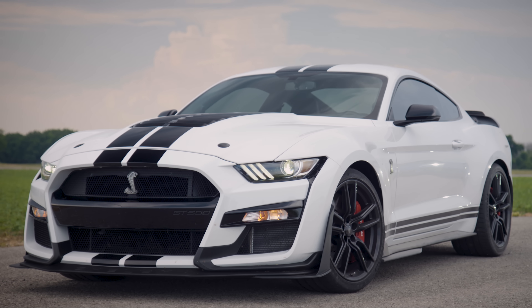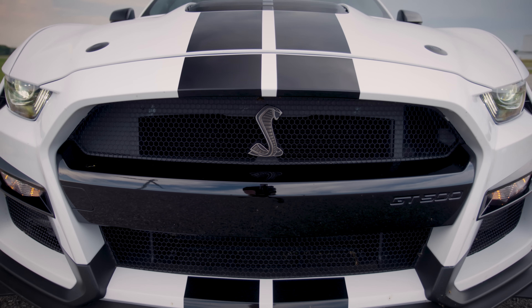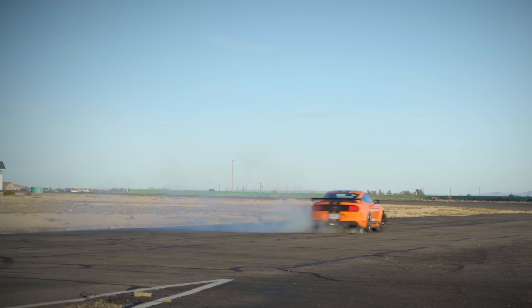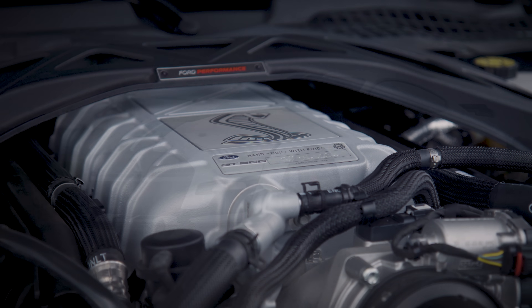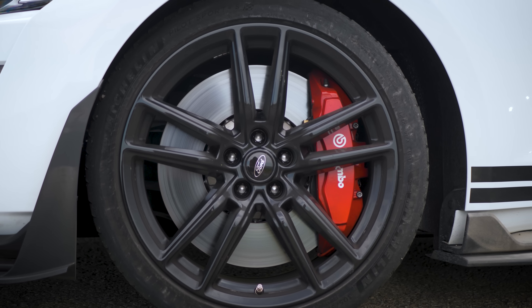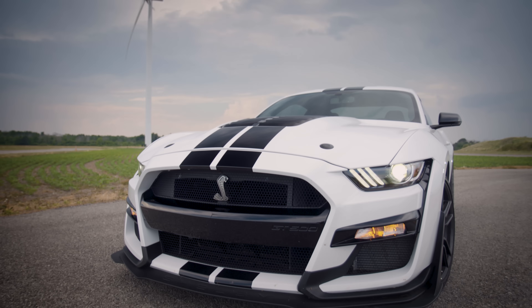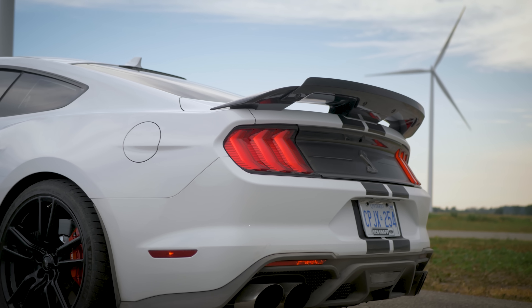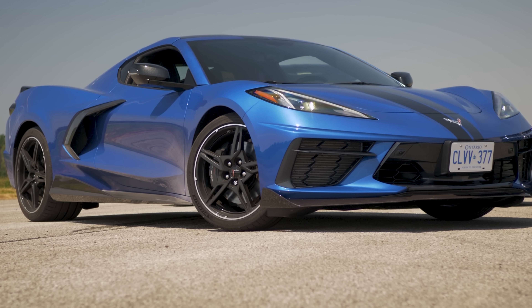The Shelby GT500 — or as Carroll Shelby himself stated back when he made the original, the first real car he was really proud of. And after getting behind the wheel of one in its third and newest generation, it's easy to imagine why. Ford Performance has thrown everything they've got at it: a supercharged 760 horsepower, MagneRide suspension, massive 16.5-inch two-piece rotor brakes. And even though this one doesn't have the full carbon fibre track package, it has the far cheaper handling package, which for $1,500 gives you adjustable strut top mounts and a gurney flap spoiler.